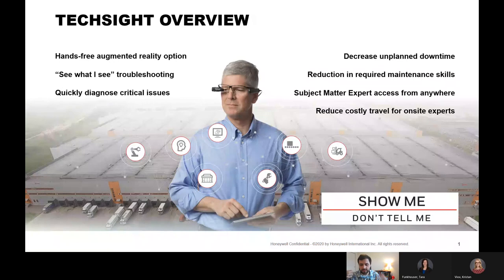So what is TechSite exactly? That video explains a lot of what it does, but ultimately it has the option of a hands-free augmented reality solution that connects technicians who are physically on-site at a facility — whether it's a material handling facility, bottling, using palletizers, or any sort of facility — back to our technical experts from our technical support team.